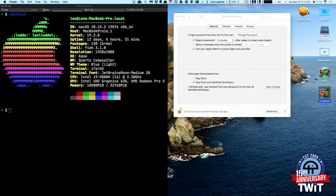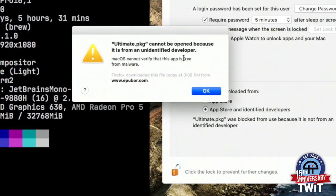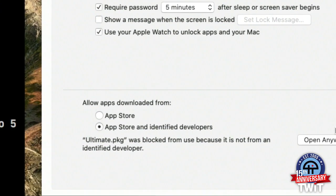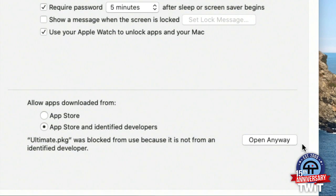There are programs that aren't notarized. I'm going to open this — it's a program called UPubOr, for working with EPUB files. These guys didn't take the time to notarize it or get the developer certificate, and I'm getting this warning: 'Ultimate PKG cannot be opened because it's from an unidentified developer.' If I click OK, that program does not open. But look at what's changed in Gatekeeper: it now says 'Ultimate.package was blocked from use because it's not from an identified developer,' and I can click Open Anyway.